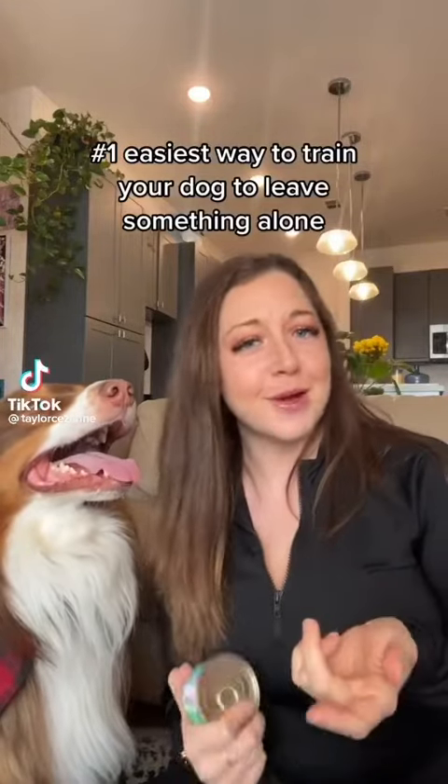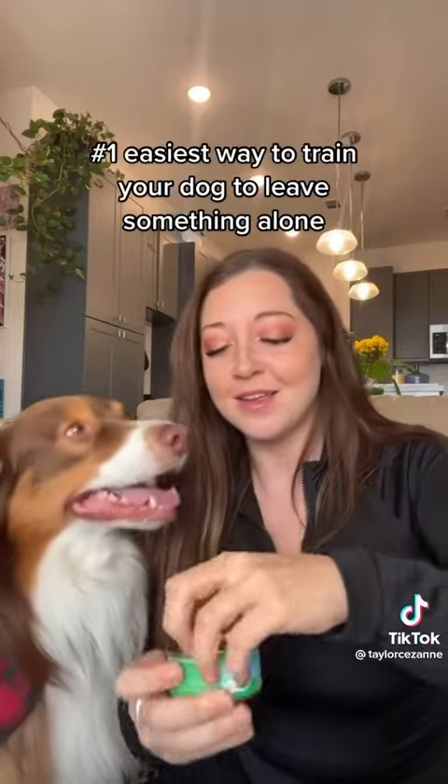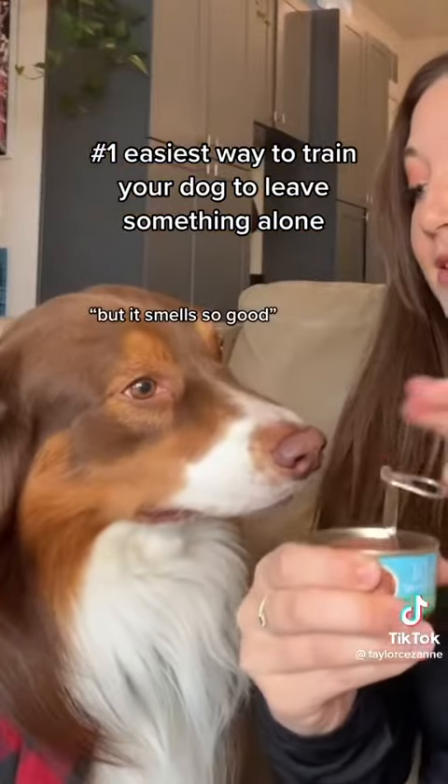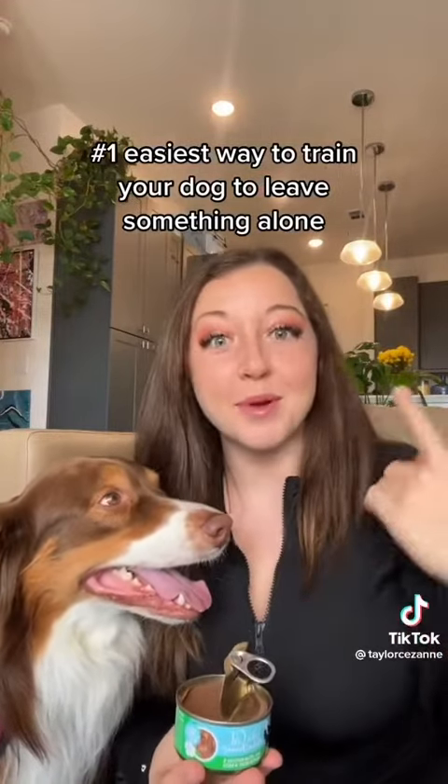Does your dog know how to leave something alone if you asked him to? This right here is cat food — see what happens. Leave it. Yes, good job. If they don't, don't worry, because I'm going to break this down into really easy steps that you could train your dog to do.